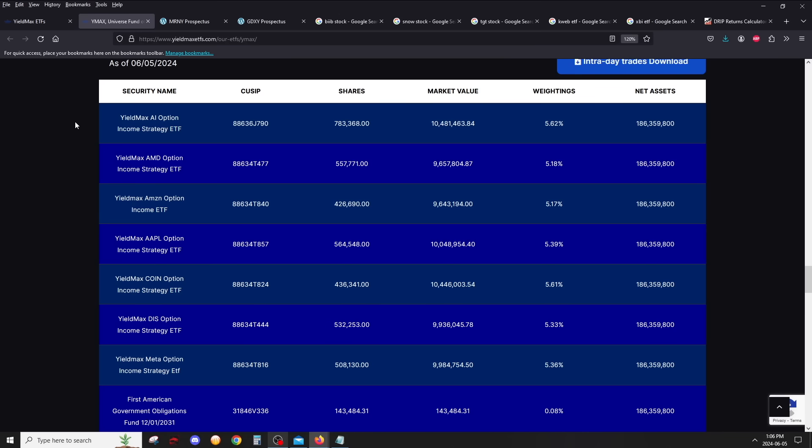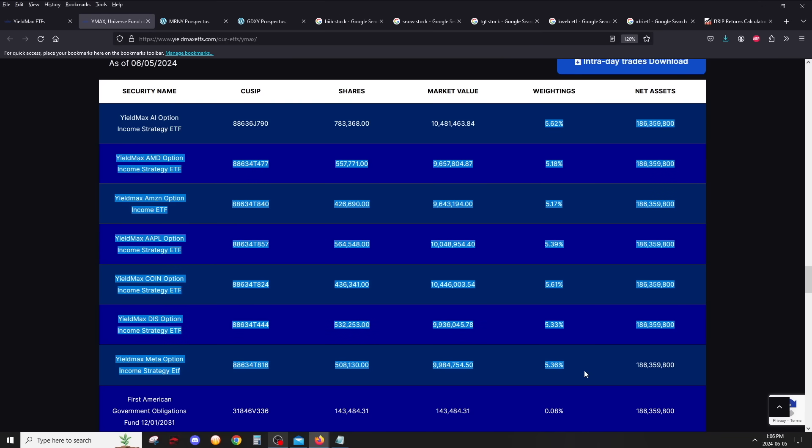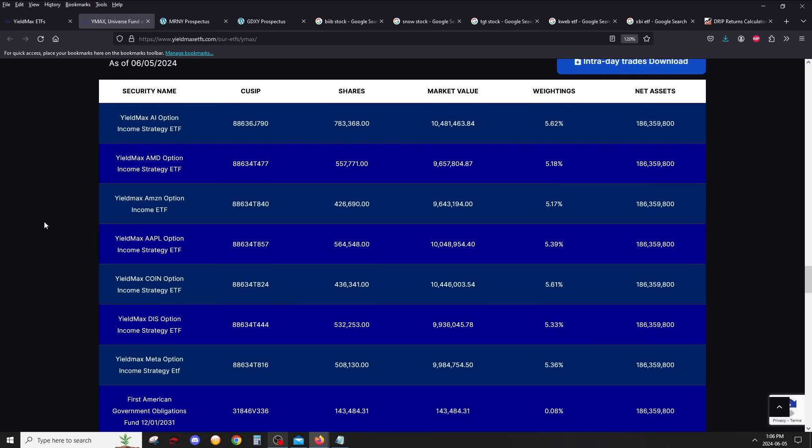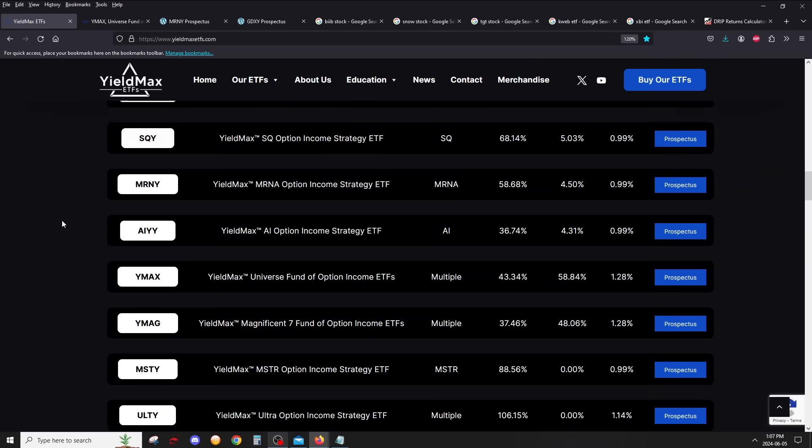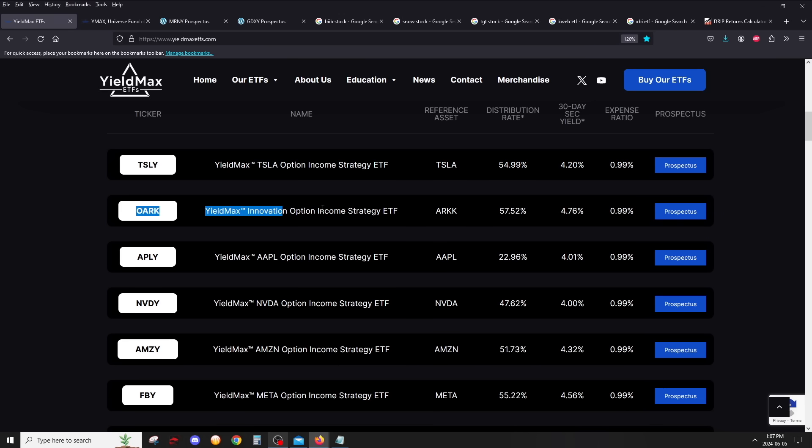It's done on an equal-weighted basis, so you have all of them with equal weightings. The percentages won't be perfectly equal because if one goes higher and another goes lower, but it is rebalanced to maintain equal weight. So essentially, when you invest in YMAX, you are investing in pretty much almost all of the single-stock ETFs. There are a lot of benefits to that — instant diversification, which I'll talk about later. Let me go through the list of what's actually in YMAX.